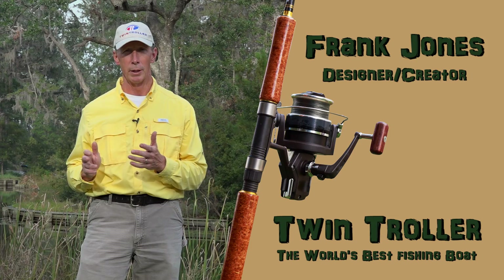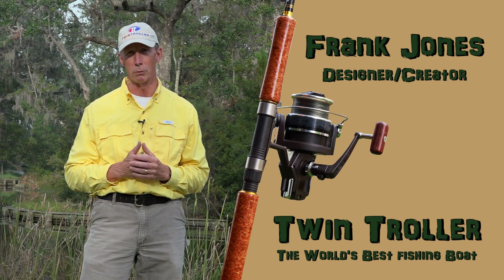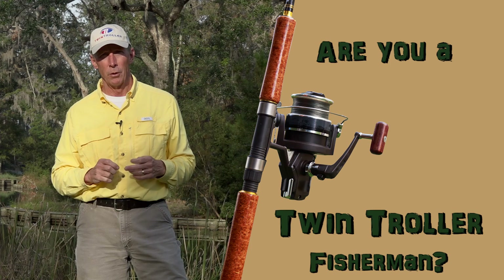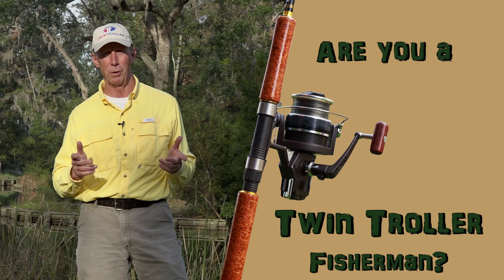Are you a Twin Troller fisherman? Hi, I'm Frank Jones, designer of the world's best fishing boat, the Twin Troller. Let's get started in answering that very important question. Let's talk about some of those features that make the Twin Troller the world's best fishing boat.